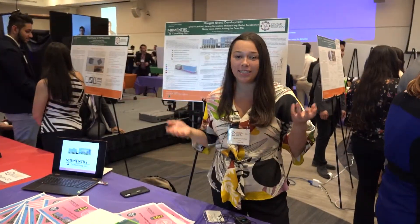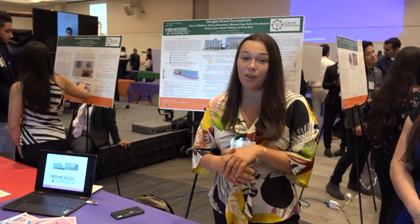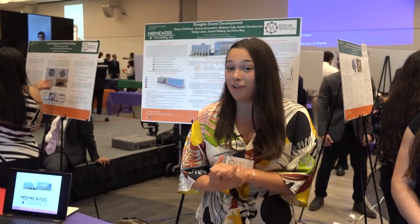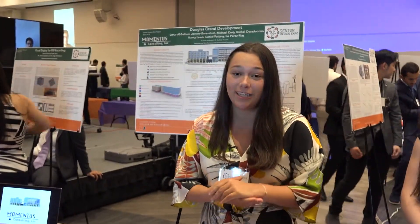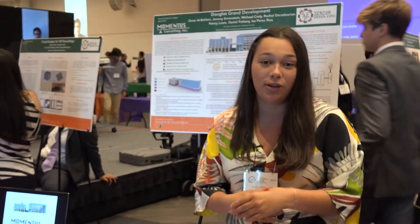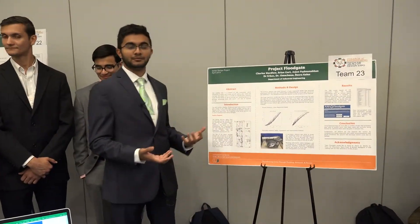We have built and designed the Douglas Grand Development. Essentially it is a five-story mixed-use development in Coconut Grove, Florida, and it boasts amenities such as 75 LEED points, which qualifies it for LEED Gold standing, as well as a very unique MEP system that is a co-generative system, otherwise known as the CCHP.